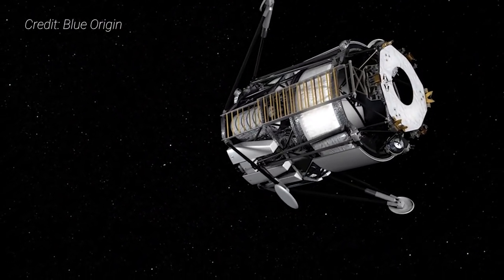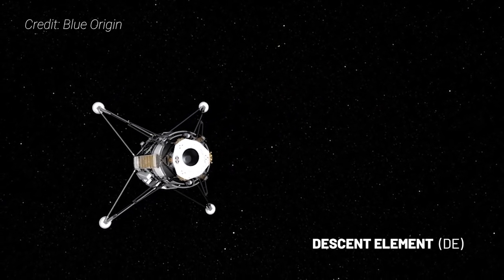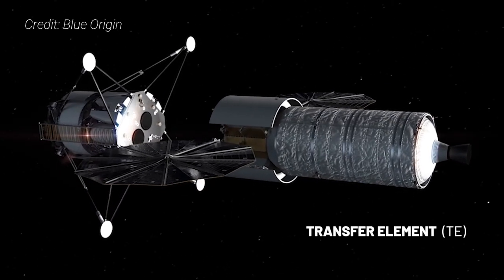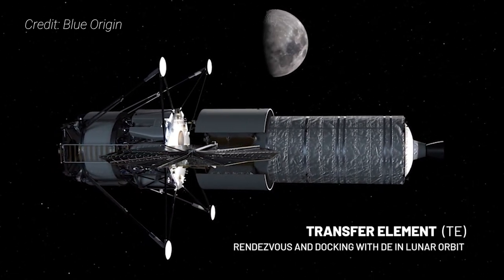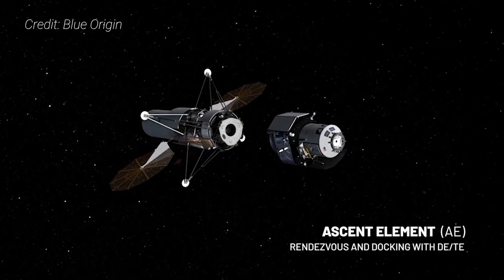While the wildcard selection was SpaceX and its single-stage Starship-based lunar lander, the other two were somewhat more conventional. Blue Origin's lander is a three-stage concept that will be built by four main companies collectively called the National Team. Blue Origin will build the descent stage, Lockheed Martin is tapped to build the ascent vehicle, and Northrop Grumman will build a transfer element. A fourth company, Draper, would develop guidance, navigation and control, avionics, and software systems.